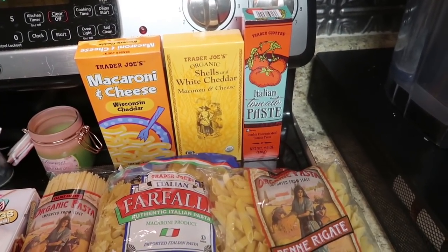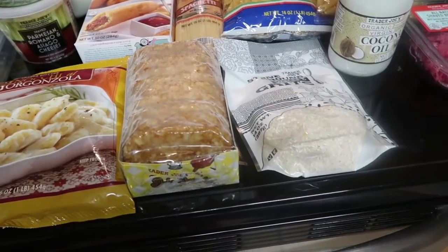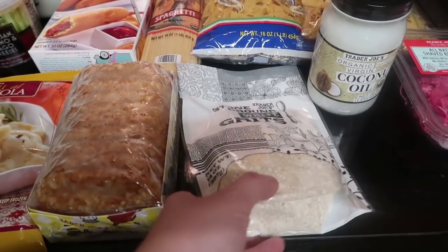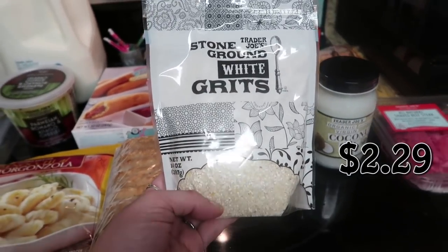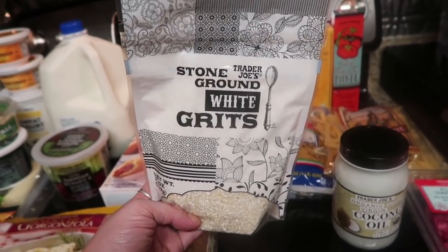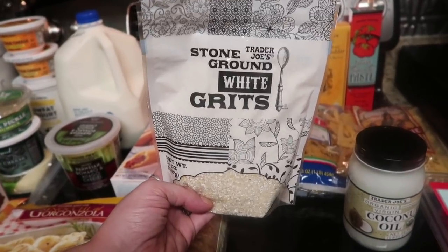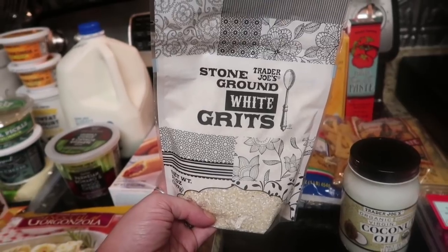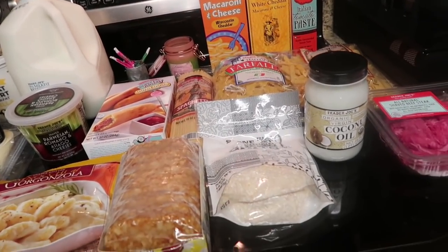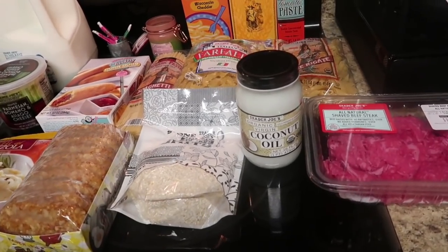I got the tomato paste in the tube — I love that because I always waste a whole can, and this is perfect for using just a little when I need it. I got the Trader Joe's potato cakes, which we absolutely love for breakfasts or breakfast for dinner. And I picked up some stone ground white grits — not normally something I'd buy, but Paul mentioned the only time he'd had grits was at Cracker Barrel and they were undercooked and felt like uncooked rice. I've made grits before and they're super creamy, so I'm going to make him some cheesy grits and some sweet ones with butter and sugar to turn his mind around.